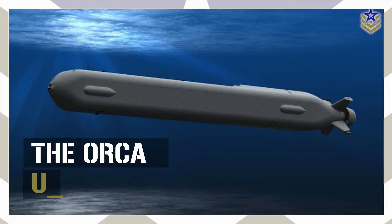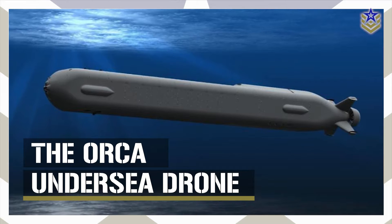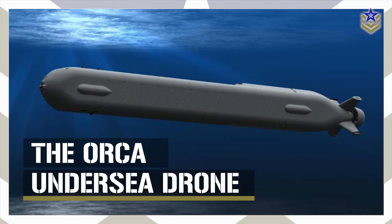So, in this video, let's take a proper look at the Orca undersea drone, exploring its design, capabilities, and strategic implications for the U.S. Navy.